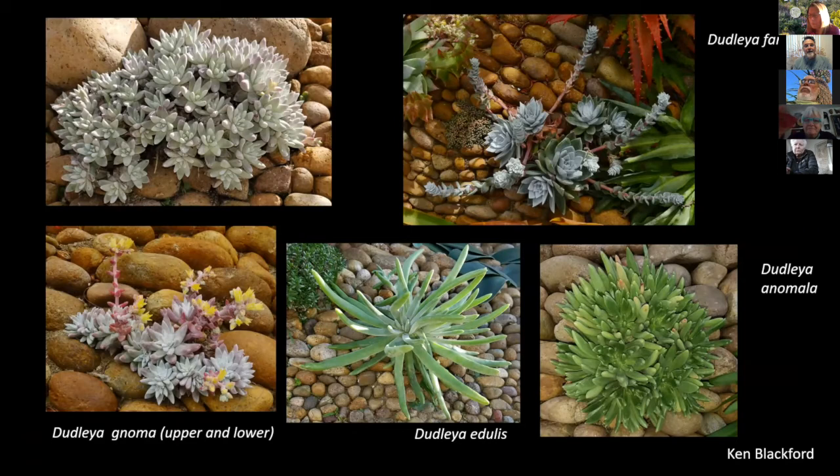The two on the left are Dudleya gnoma — very petite, each head no bigger than your thumbnail. Dudleya edulis on the bottom is a San Diego County native; it may grow up north and should do fine planted in your garden. With a name like edulis you'd think you could eat it — probably the leaves, but I'm not sure. I haven't tried it yet. Upper right is Dudleya farinosa, which I believe is common in the Bay Area, though there are different forms. Beautiful colonies at Point Lobos Preserve — it gets redder there near the coast.